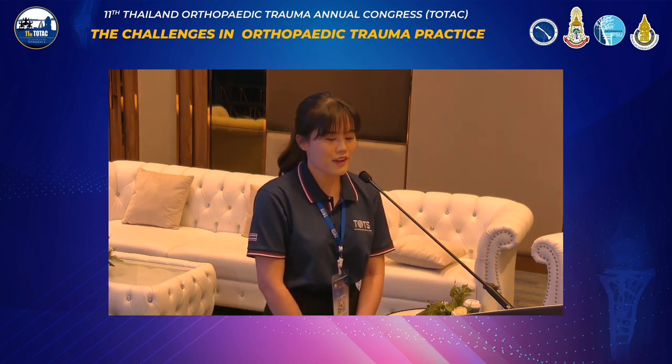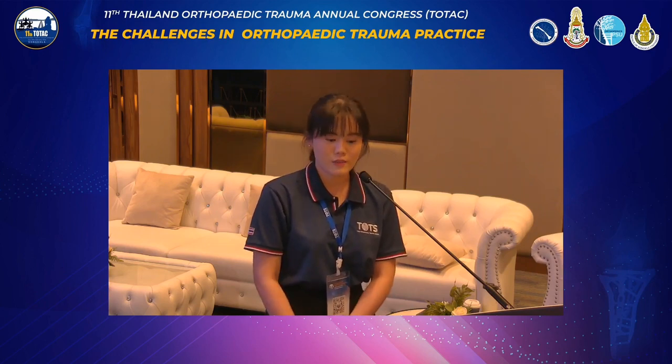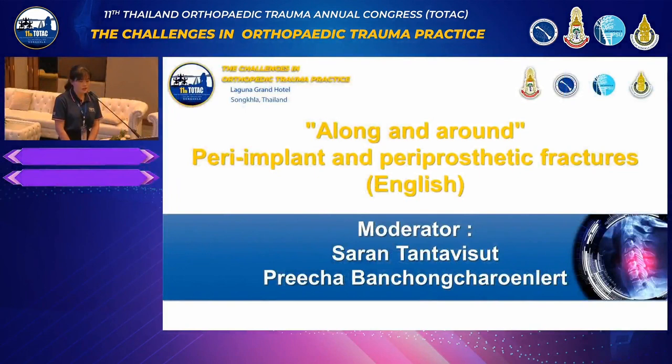I hope that you have had a good night's rest and are ready for today's topic, as I'm sure we are saving the best for last. And without further ado, I would like to introduce our moderators for the first session on peri-implant and peri-prosthetic fractures.